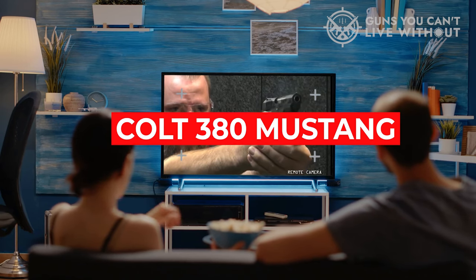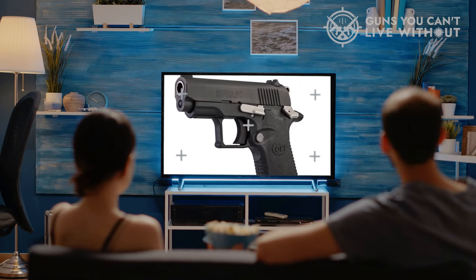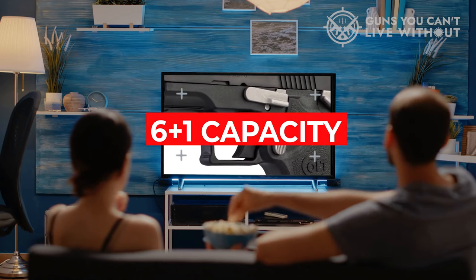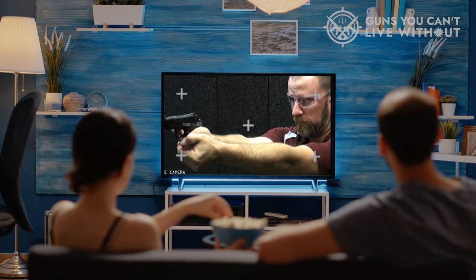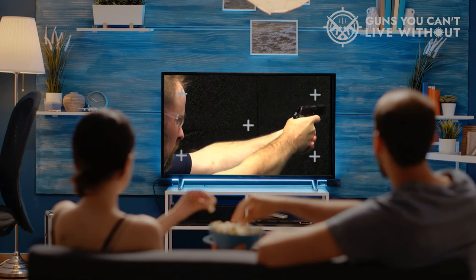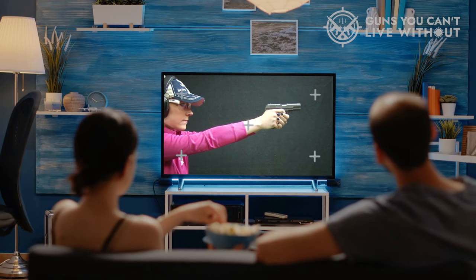Another impressive feature of the Colt 380 Mustang is its reliability. It's a well-built firearm that can withstand years of use without any issues. Its small size doesn't compromise its performance or reliability. The Mustangs offer a 6+1 capacity, have 2.75-inch barrels, and just like their big brother the 1911, are single-action autos with thumb safeties, although you won't spot a grip safety. Overall, the Colt 380 Mustang is an excellent choice for those looking for a reliable and compact pocket pistol. Its ease of use, reliability, and compact design make it a great option for everyday carry and personal protection.